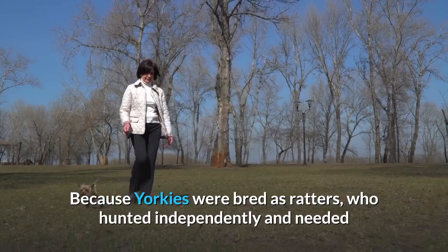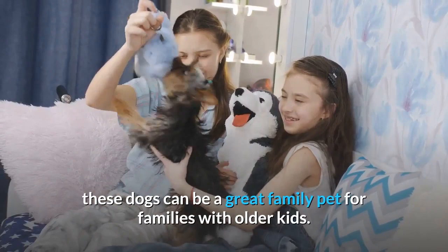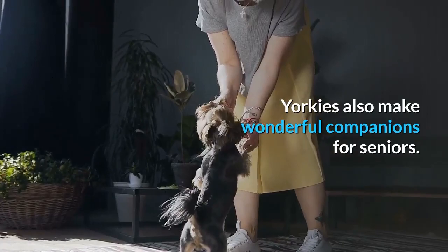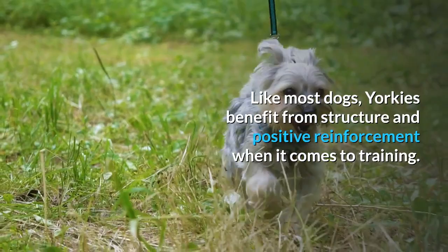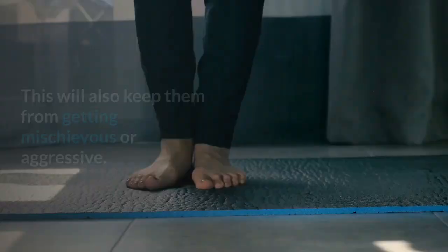Once kids are old enough to understand boundaries and the Yorkie's small size, these dogs can be a great family pet for families with older kids. Yorkies also make wonderful companions for seniors. Because of their protective nature, they make good watchdogs who will alert you whenever anyone comes knocking. Like most dogs, Yorkies benefit from structure and positive reinforcement when it comes to training. Though they're small, you'll still want to teach basic commands to help give your pup confidence and keep them from getting mischievous or aggressive.